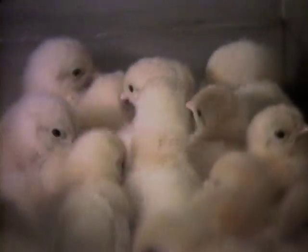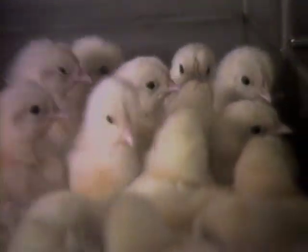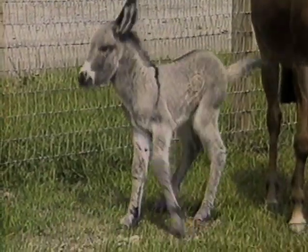These chicks may help scientists find a cure for blood vessel disease, which kills millions of people. The chicks live in isolation to keep them free of disease.